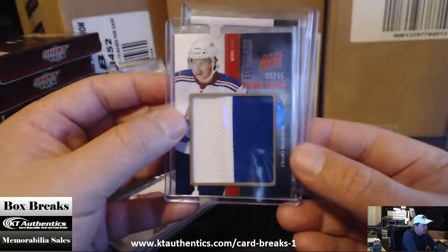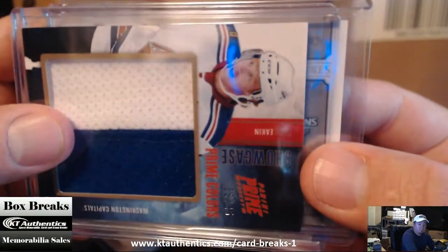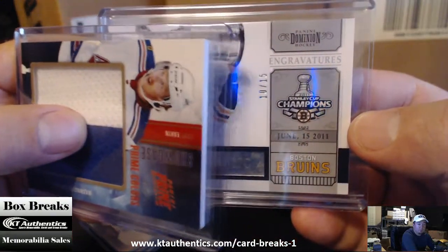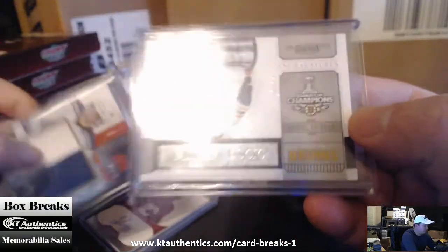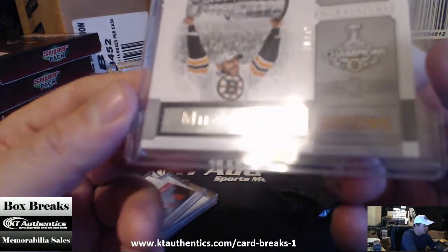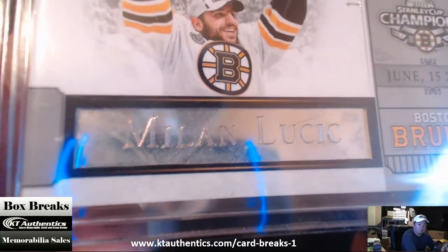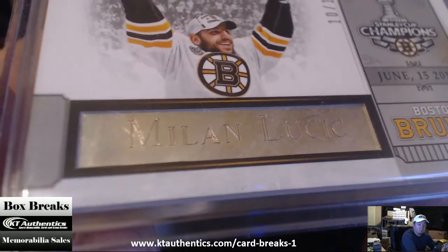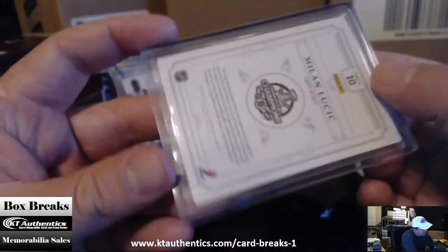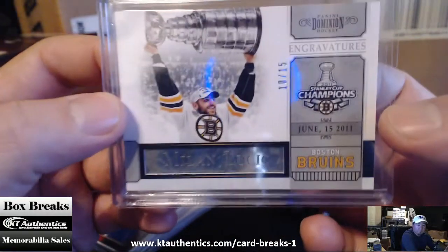And your last card is going to go this way. Stanley Cup Champions 2011, Boston Bruins, 10 of 15. Dominion — oh wow, Milan Lucic. It's a metal piece of metal. Look at that. That's bad. Engravers. And this one — 10 of 15.